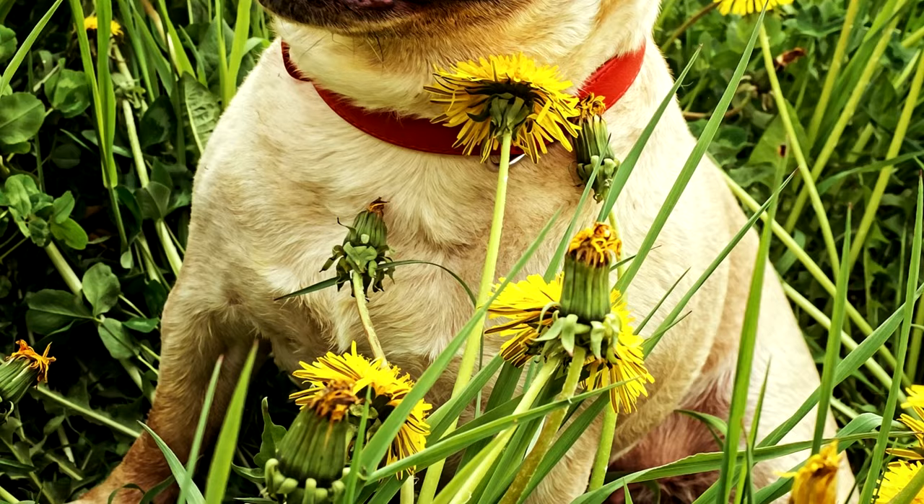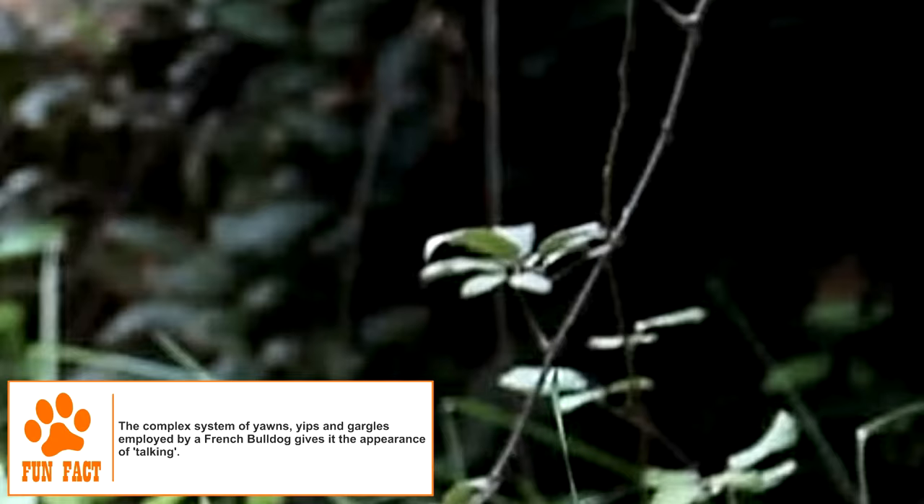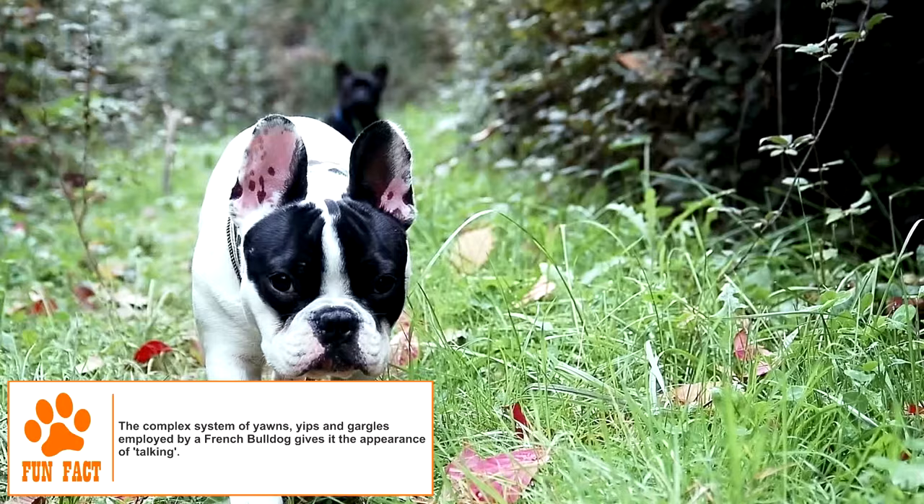The French Bulldog is a companion breed of dog, generally believed to have descended from the English Bulldog. Miniature varieties of the larger English breed had been developed by the mid-1800s by crossing with pugs and terriers. English lace workers, displaced by the Industrial Revolution in this period, began settling in France and brought these smaller Bulldogs along with them.